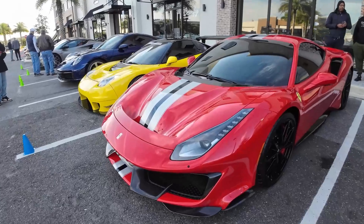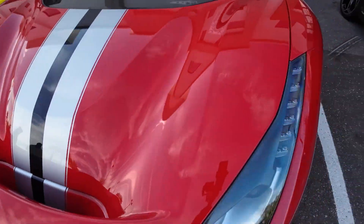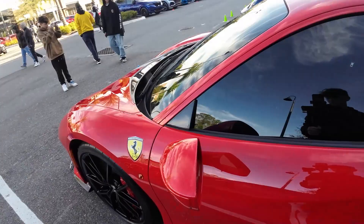Over here we have a Ferrari 488 Pista. I love the stripe on it — we've got white with like a navy blue, and then it's a red paint color. Look at the rims right here, red calipers. Beautiful. This car is amazing.